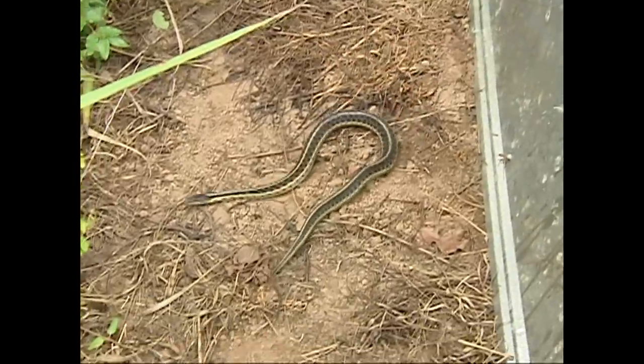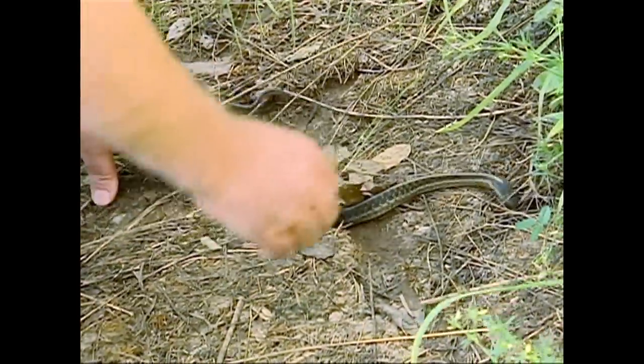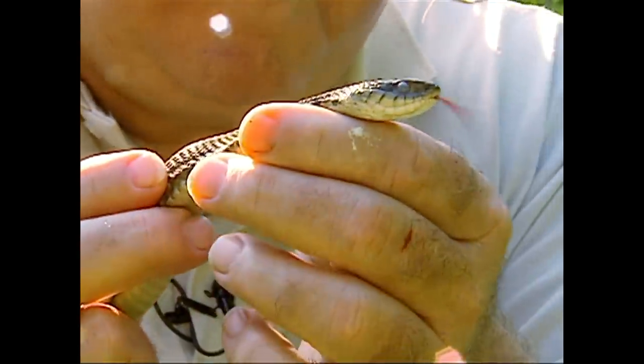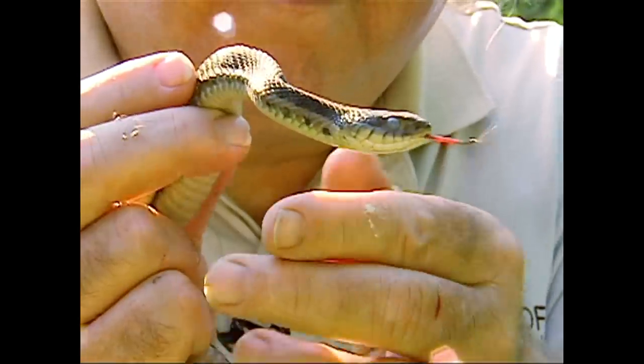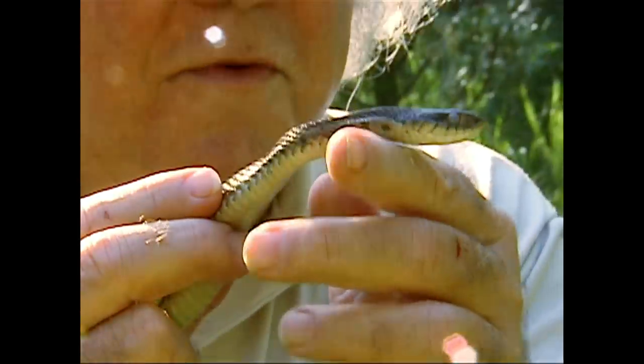That's a big old garter snake. Here's another garter — this one is about to shed its skin. If you notice on this one, it has blue eyes. When they're getting ready to shed their skin, they secrete a fluid in between the new skin and the old skin; it's kind of an opaque fluid covering the eyes, because the whole thing sheds including the eye caps. That fluid is between the two layers, which gives it that bluish color.